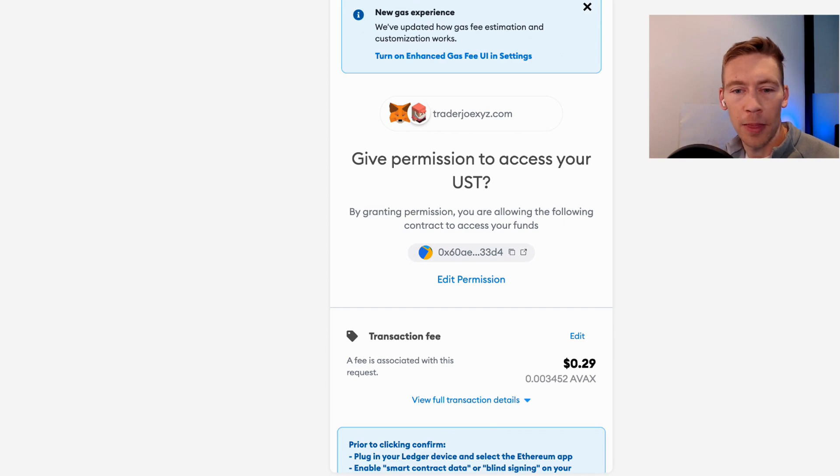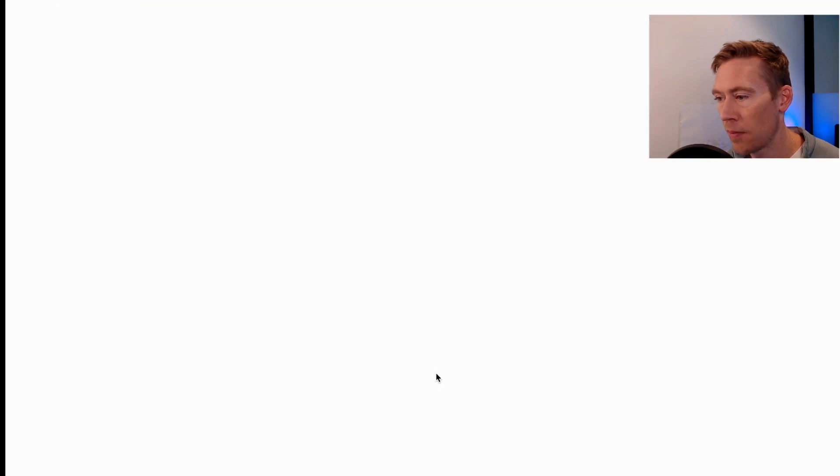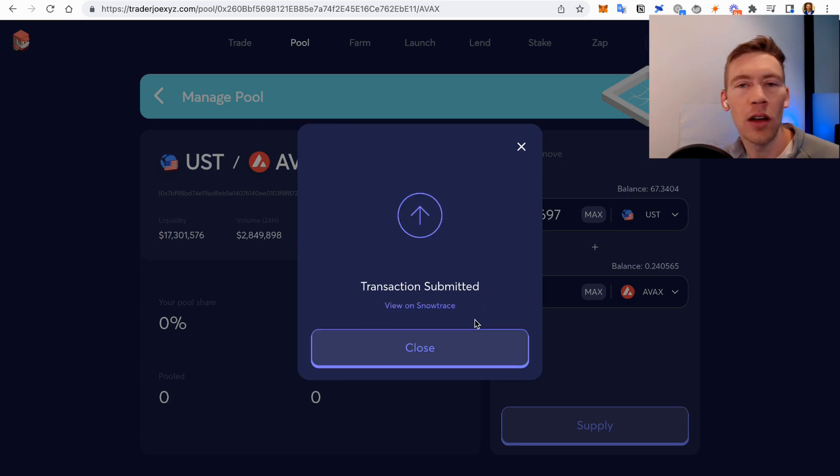Got to get the ledger out. We're approving the UST, then we just click Supply and approve the transaction. I highly recommend ledgers — Ledger, Trezor, whatever you're into. I just find that Ledger integrates pretty easily. Gas fee is 0.1, so that's less than a buck. If you log into an ad that looks like Trader Joe's and log in with MetaMask, they can drain your funds. But if you have a Ledger, you always have to confirm with two touches. They're coming out with a cheap Ledger called the Ledger SX — quality of this one for half the price. So check out for that.